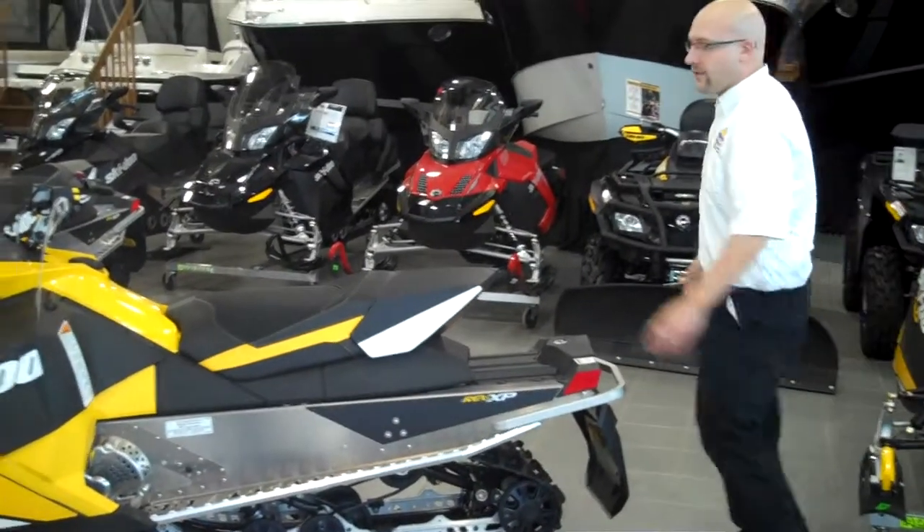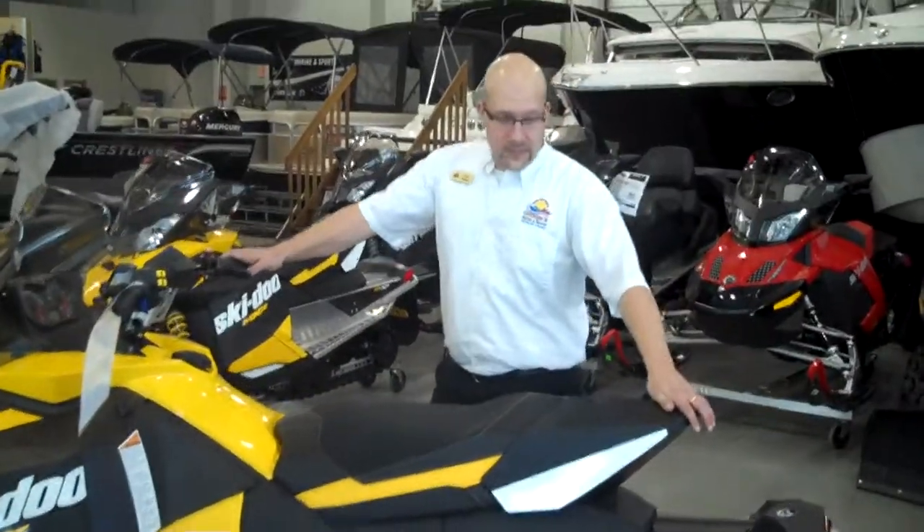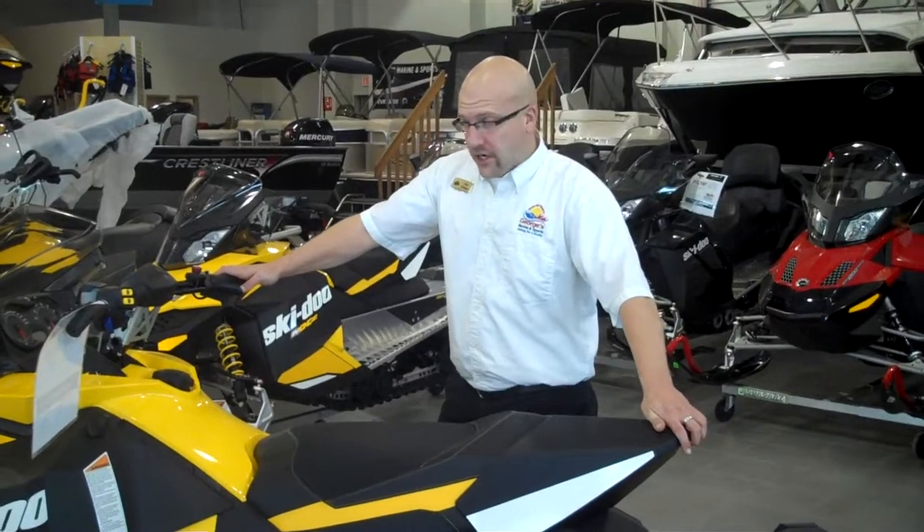This sled's primary use is going to be on the trails, again because it is a short track, but it's going to offer plenty of comfort because of those shocks and reliability as well because of the engine on the trails.